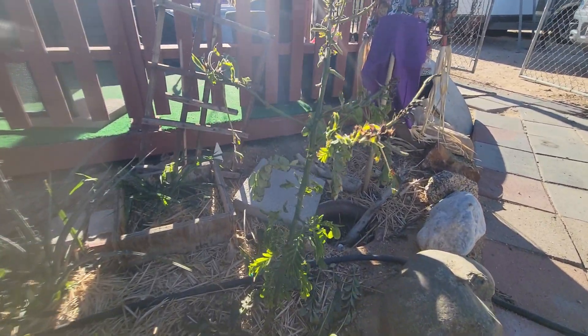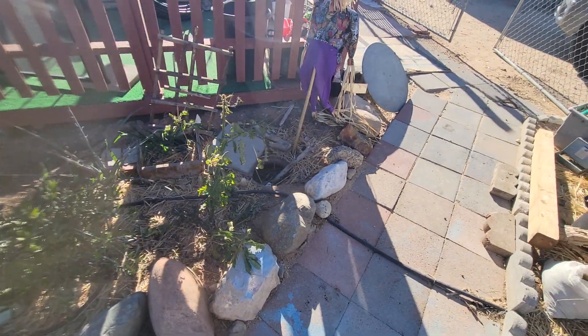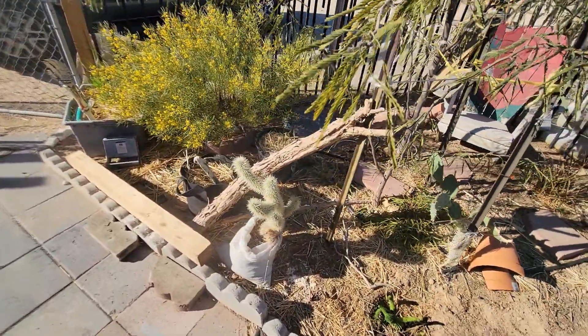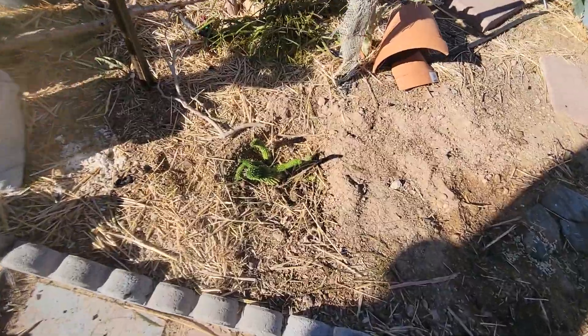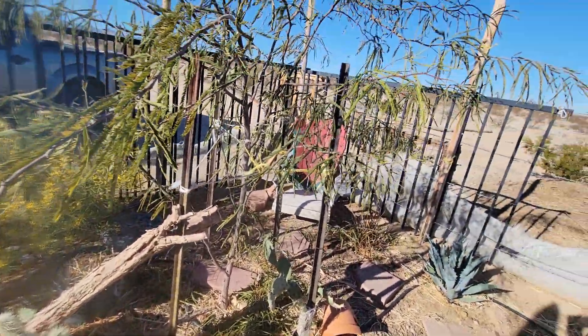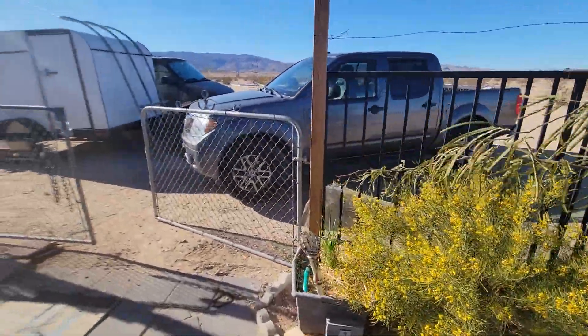And we have this popcorn acacia — survives the frost, it's got some damage but overall it's alive and well. Got this little one planted. Yeah, that's the walkthrough right now with everything that's happening here.